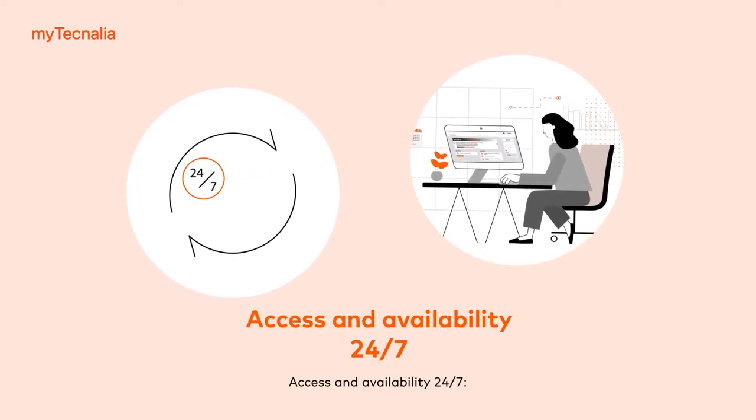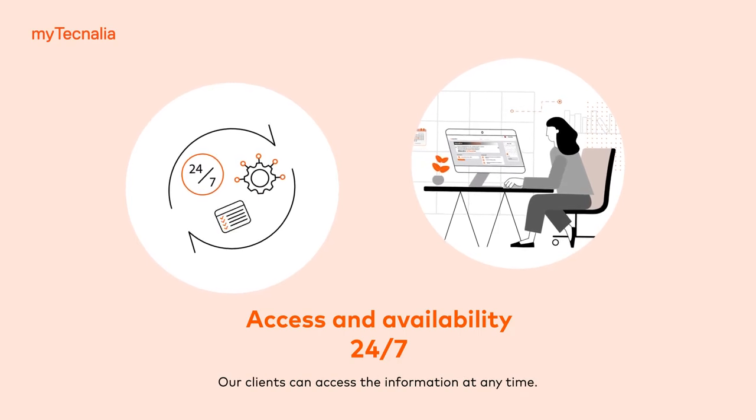Access and availability 24-7. Our clients can access the information at any time.